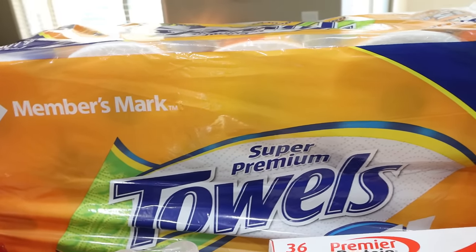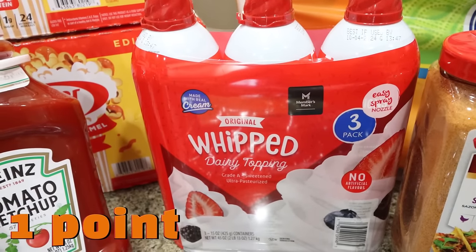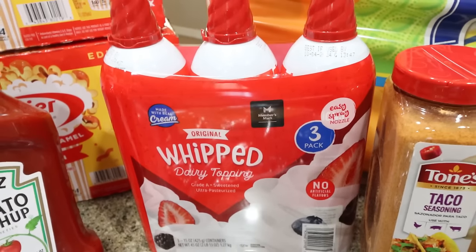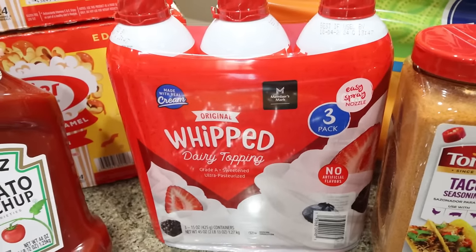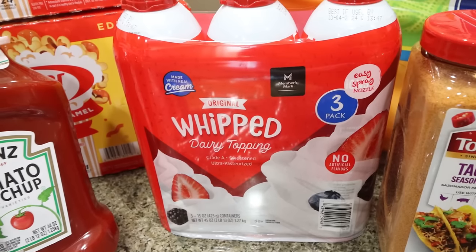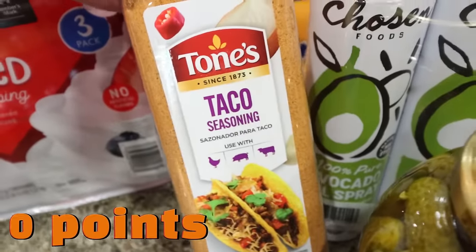I also grabbed paper towels — that's a Sam's Club staple. Whipped cream: I like to put this on my yogurt bowls, I'm going to be making Ninja Creamy ice cream again now that the weather is getting warmer, protein pudding, and the dogs always get whipped cream when I make a protein shake. $8 for three of them — these were almost $6 each at Fry's. Also needed a restock of our taco seasoning — we're just about out.